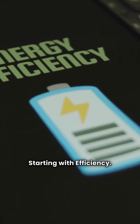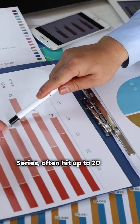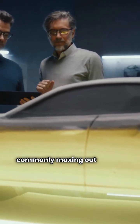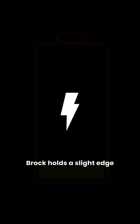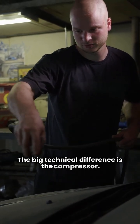Starting with efficiency. Brock's top tier units, like the Brock Variable Series, often hit up to 20 SEER2. Continental's Hyper Series is right behind them, commonly maxing out around 18 SEER2. Brock holds a slight edge on maximum energy performance.